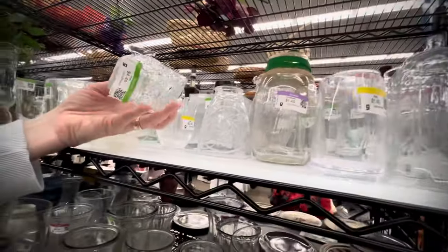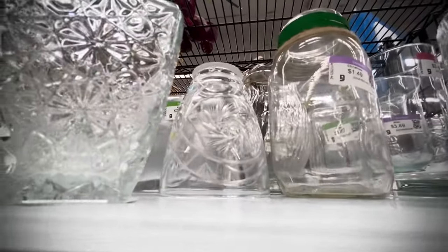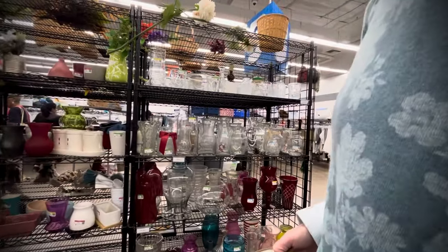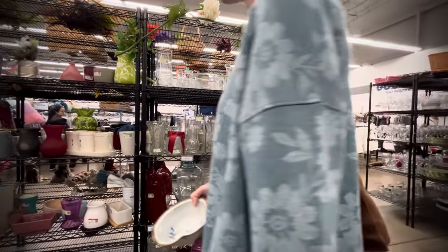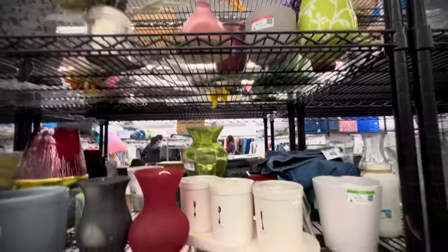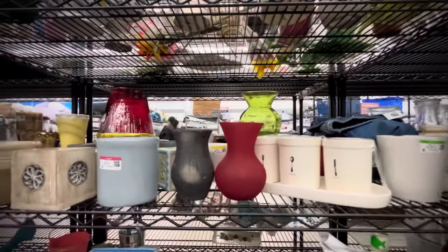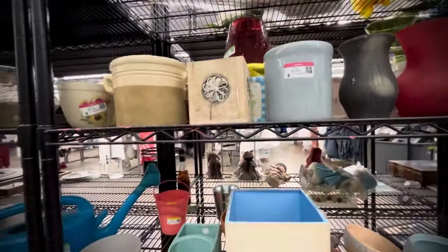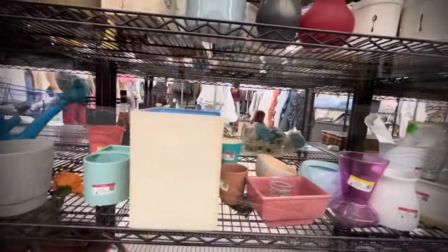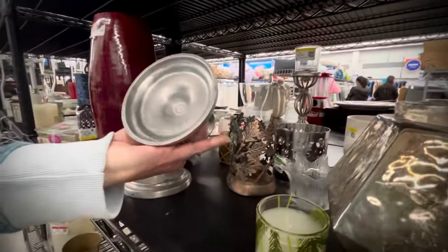Into the jars — I'm always looking for some additions to my propagating station. That one was $4.50, so I left it, though it was pretty. Maybe I should have picked that up. Taking a view of all the shelves, nothing super exciting. Kind of wish I'd picked up that sort of pink vase — it has an interesting shape — but I did not. These all look like just contemporary generic store pieces.